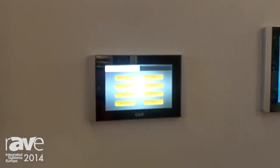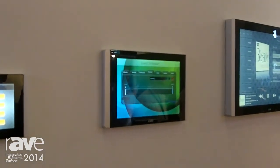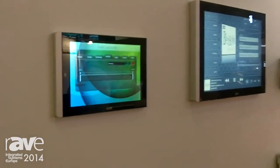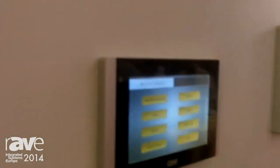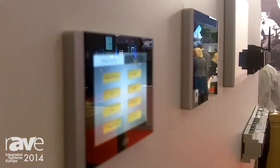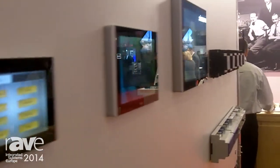The touch panels are powered via the internet cable using Power over Ethernet technology, so we don't need to have a dedicated power connection. It's very thin — the frame is about 11 millimeters only, and they all share the same design.